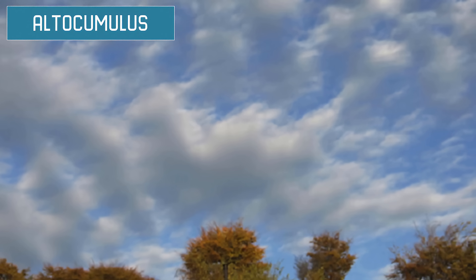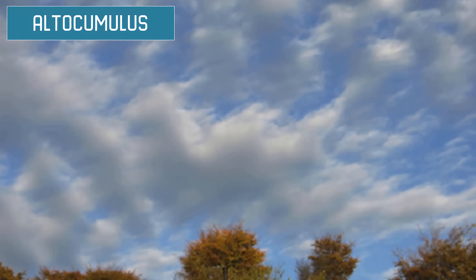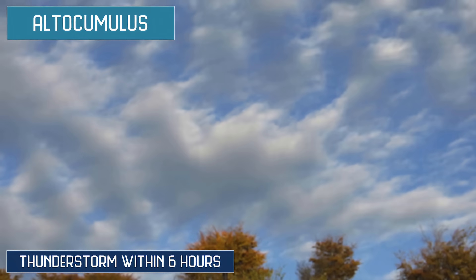Altocumulus are greyish-white clouds blanketing the entire sky. They tend to look like large fluffy sheets with a lot of contrast between light and dark. Sun does not pass through them. If you see them in the morning, prepare for a thunderstorm in the afternoon.